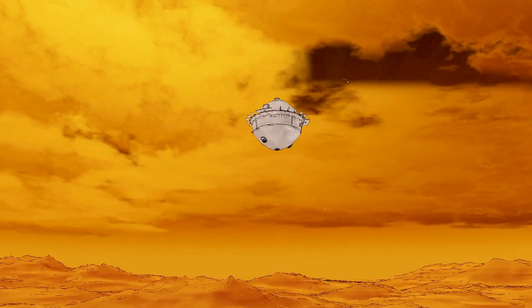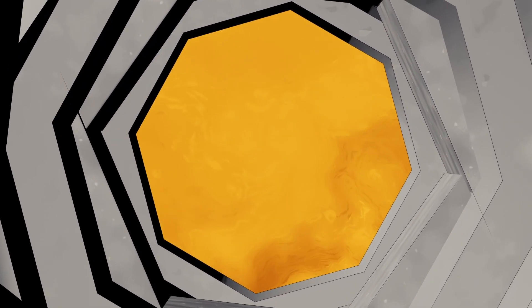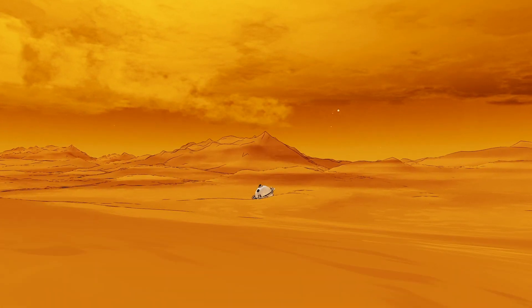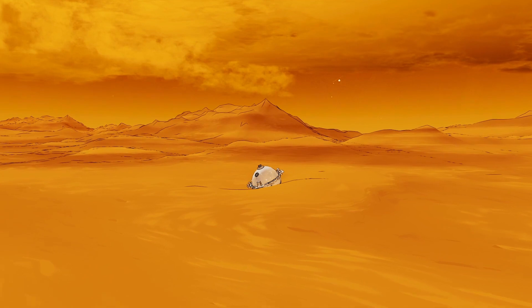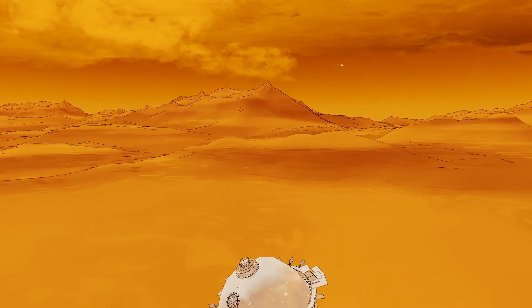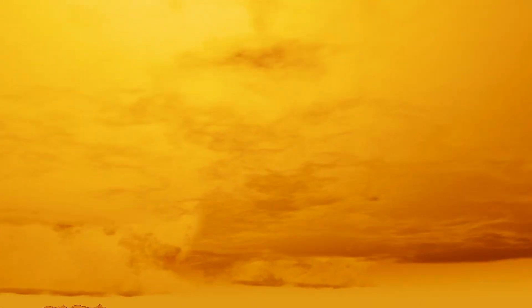The camera peers down through a small viewing port, and once the probe passes below the cloud deck, it will start to collect a series of three-dimensional views that will also help us understand whether the rocks of Alpha Regio reveal a story of an ancient continent shaped by water. The Da Vinci probe will take the first ever close-up images of rugged mountains on Venus that may preserve an earlier time.